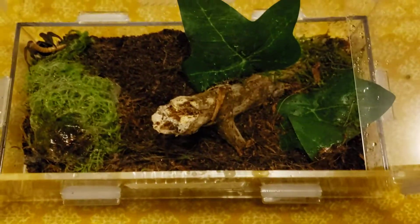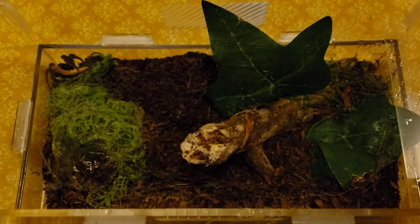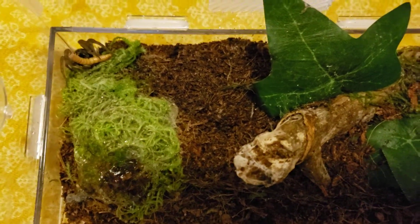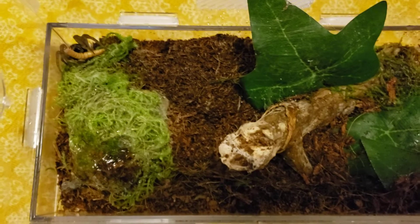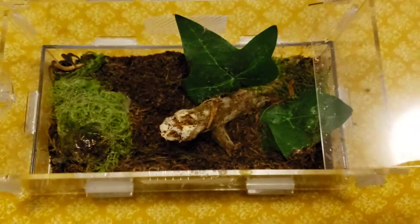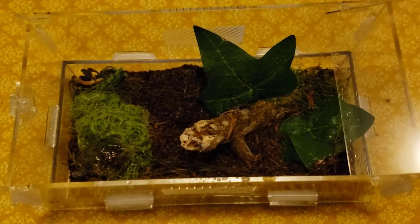Her body is huge. Hopefully I'll be able to find a male for her to breed with — though I'm sure she'll eat him, they're ravenous eaters. Just room temperature with a little bit of humidity occasionally and they just do great.